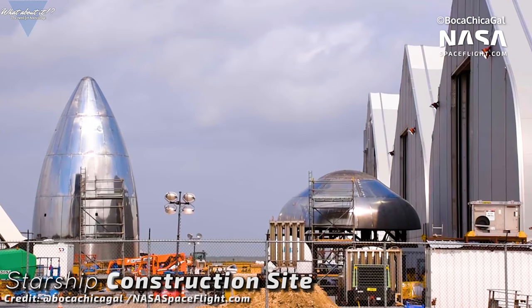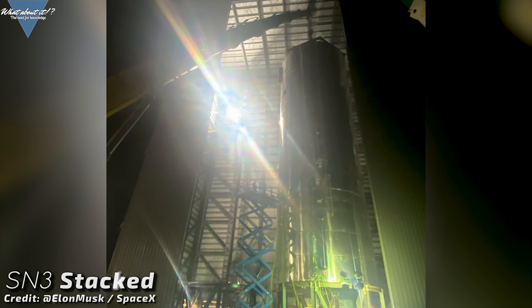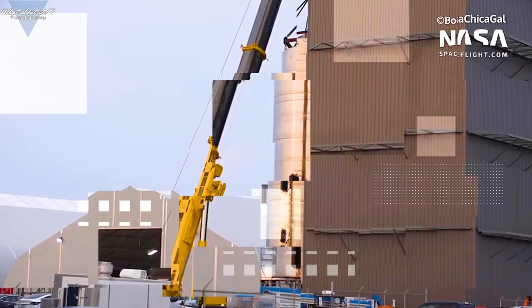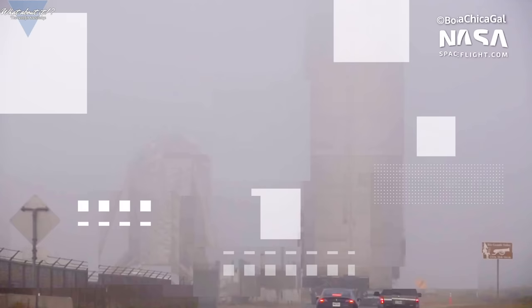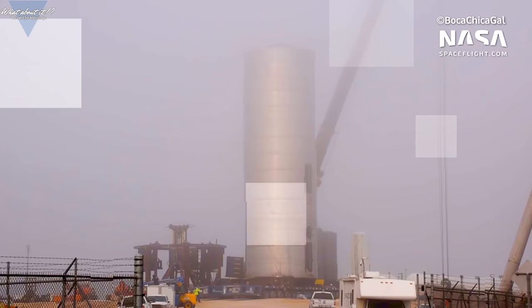Looking at the construction site, SpaceX has been equally busy since the last episode. The Starship Serial Number 3 tank section is fully stacked including an engine bay. SpaceX did this the night before the last episode released, which is another testimony of the pace they've been showing this year. On Sunday, SpaceX used a road closure to move the Serial Number 3 tank stack to the launch site in preparation for future cryo testing. We've seen this many times and many times it only led to a blown up test article in return. This time it seems different though.